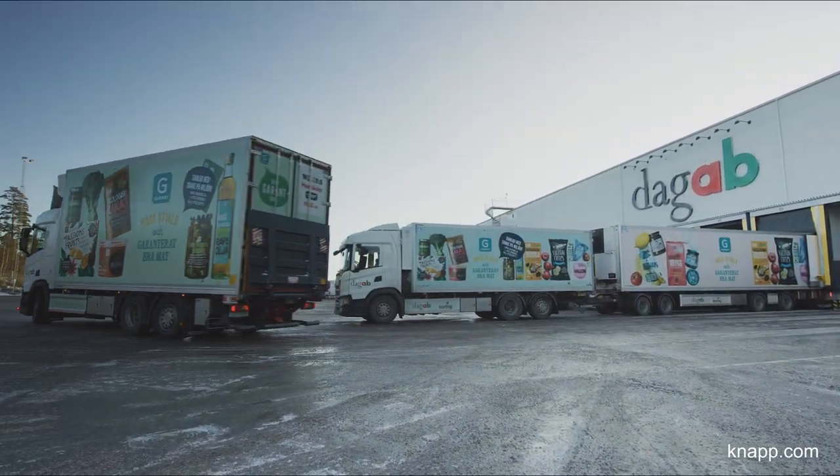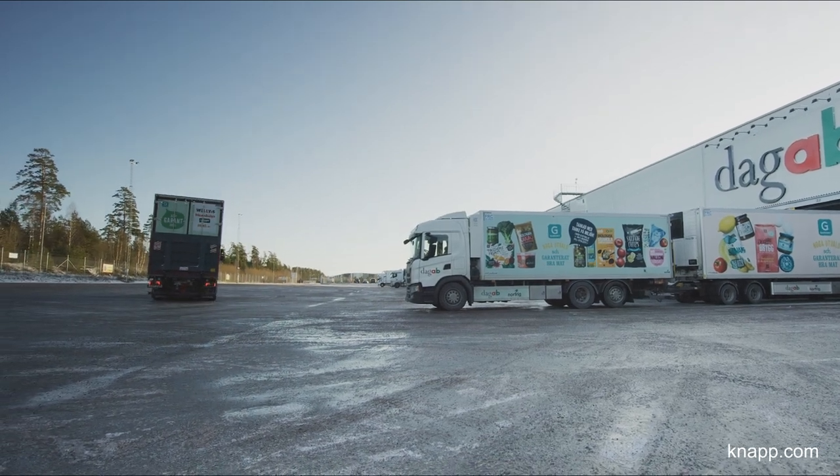Knapp's automation solution ensures that the stores are supplied efficiently and always on time.